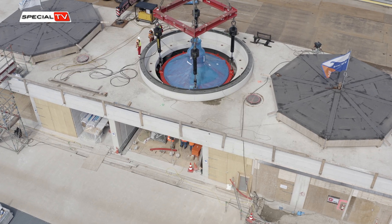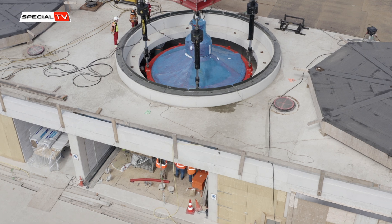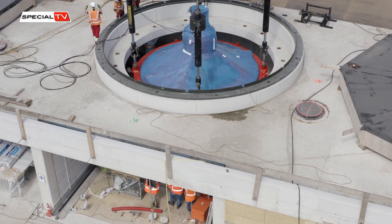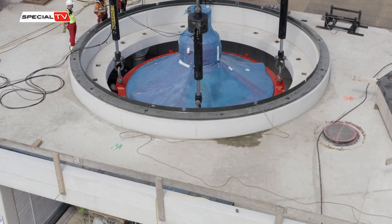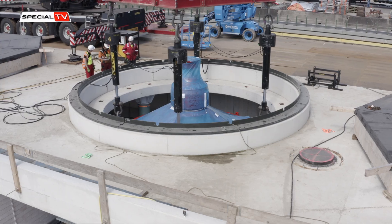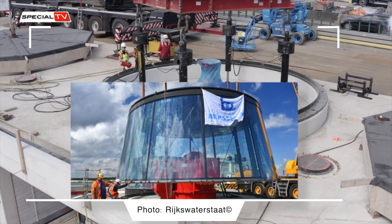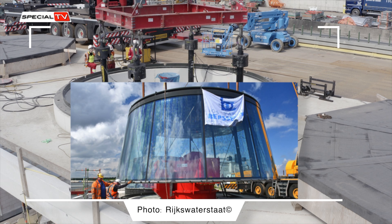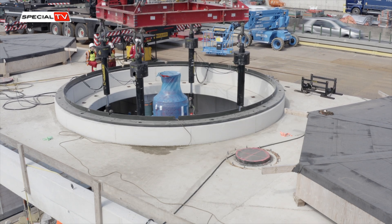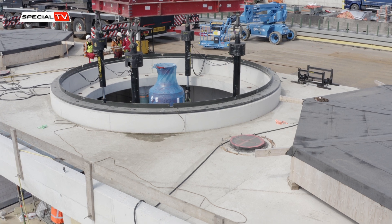The new pumping station at the Afsluitdijk was designed with Cornelis Lely's vision in mind, to seamlessly blend in with the existing structures. According to Menno Moeman, project manager at Level, the motor of the pumps will only be visible at the top, covered by three steel and glass domes. The energy for the pumps will be sustainably generated using solar power from the surroundings.